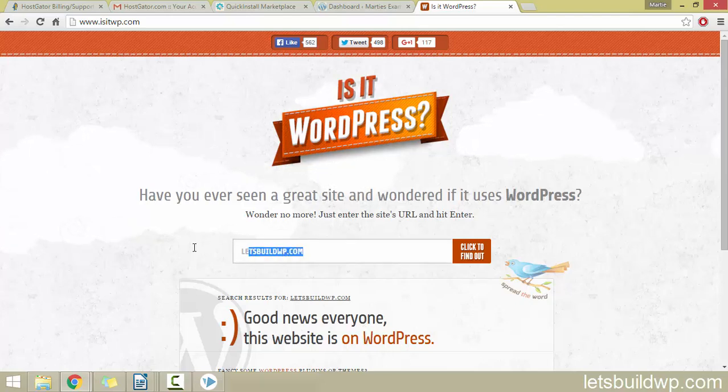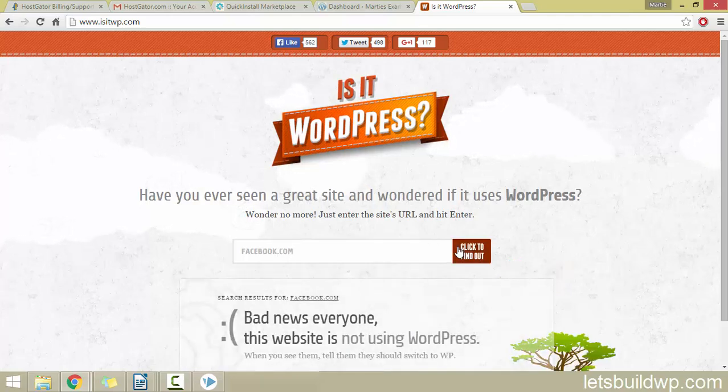If we type in something like facebook.com, we'll see that it says 'bad news everyone, this website is not using WordPress.'